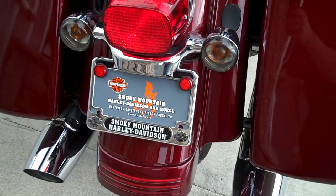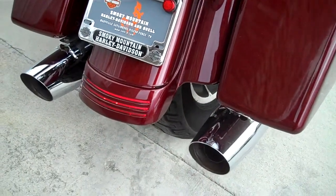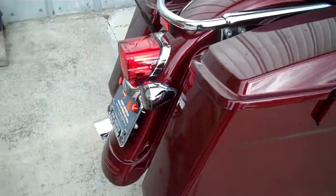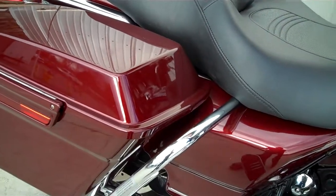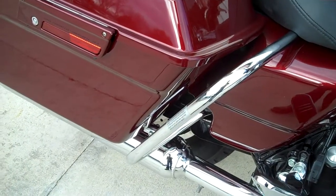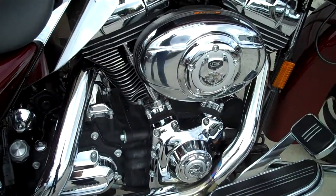We do have the smoked turn signals on there. The tire on this motorcycle is almost brand new. We've got the stock seat, and the customer did add saddlebag guards to the bike. This is a 96 cubic inch engine with the six-speed transmission.